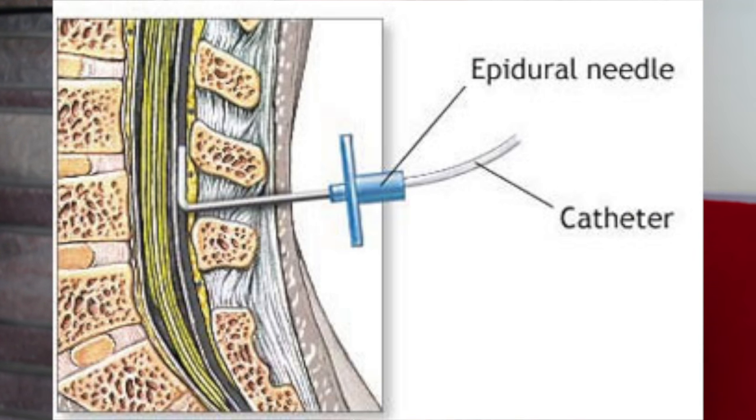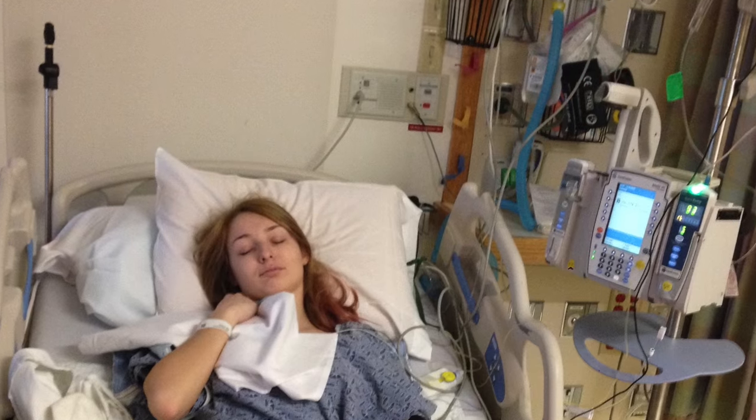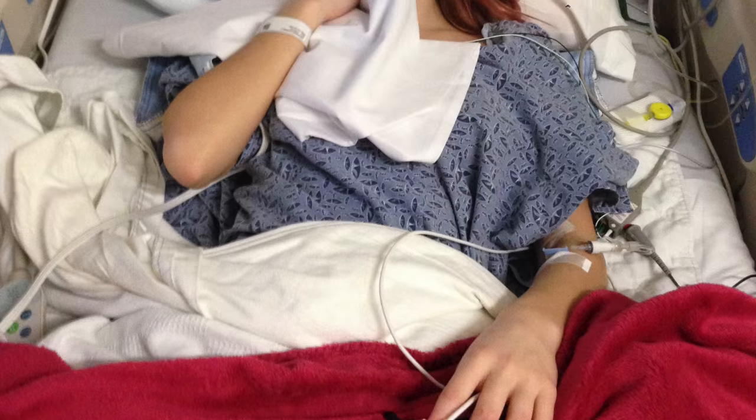They gave me an epidural catheter, which they do while you're awake, which is kind of creepy. They go in and put a needle into your spine in the epidural space, then tape it to your back. What it's supposed to do is make the area numb. I had that in basically the whole time I was there.